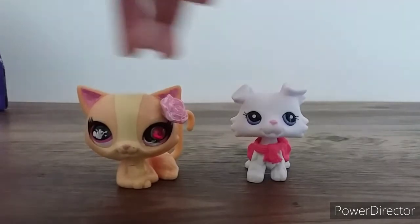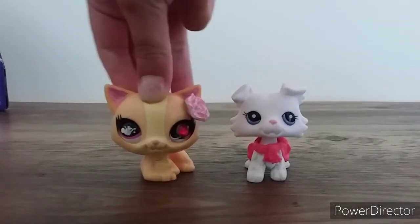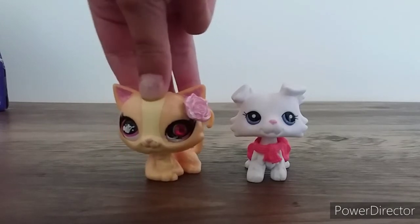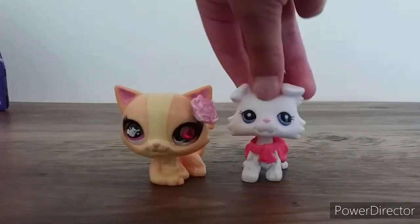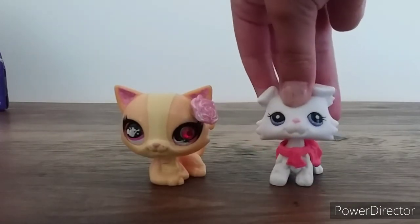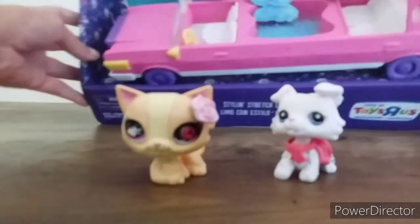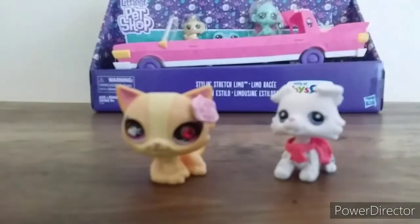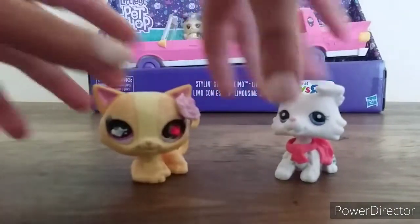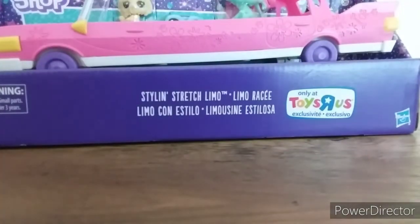Welcome back to another video! Today, as you can tell by the title, we'll be unboxing this limo. This limo is only sold at Toys R Us. Here it is — it's really big, but anyways let's unbox it right now.